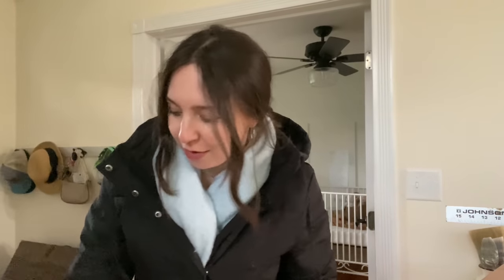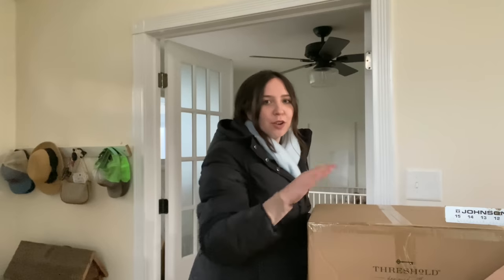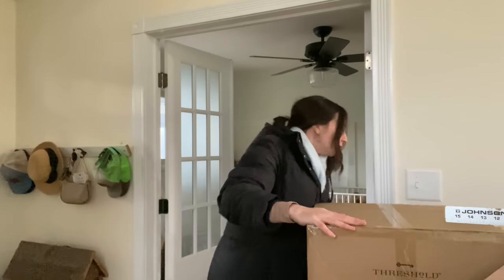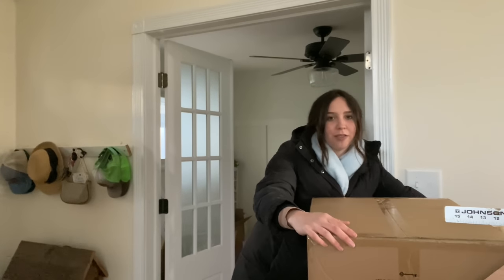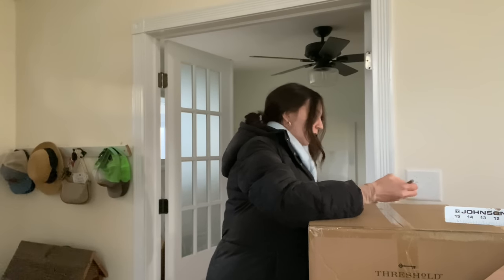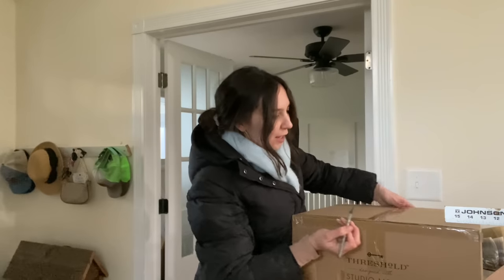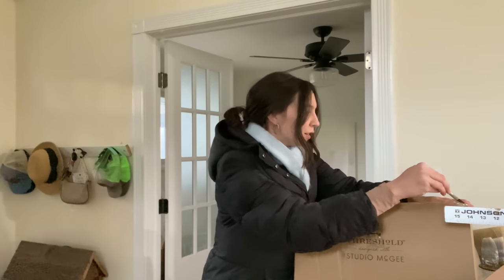I just got a big package in the mail from Target, and I think it's just a light for his room. I'm going to open it up. I was really hoping this was going to go on sale for Black Friday, but it did not go on sale at all, which was really sad — but I think it'll be worth it. Hopefully.